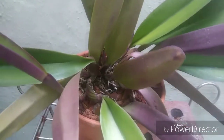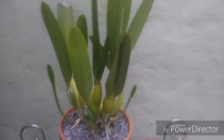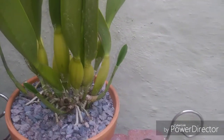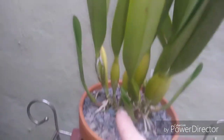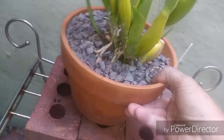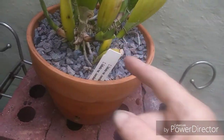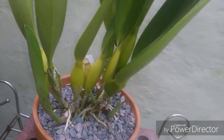Here is the Laelia lobata update — it's starting to shoot down a lot more roots into that gravel. Really happy about this plant. Counting the new growths: one, two, three, four — now there's a fifth one back over here. Five new growths on that — real happy with the progress on this plant. Hopefully it will bloom.